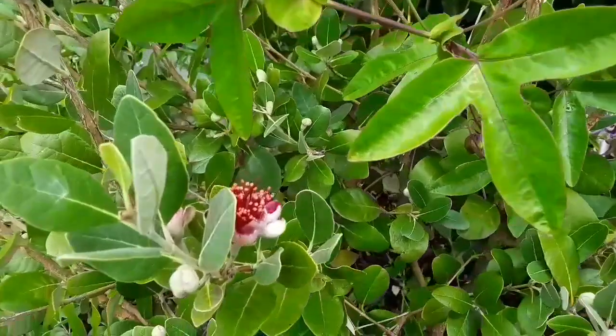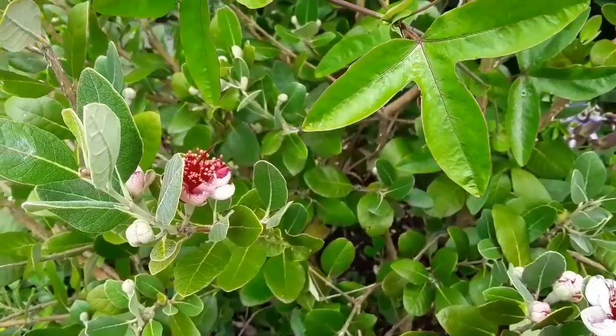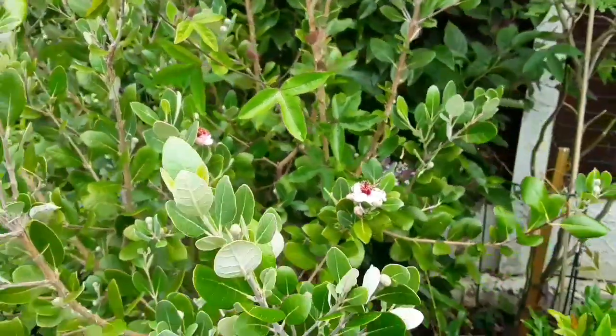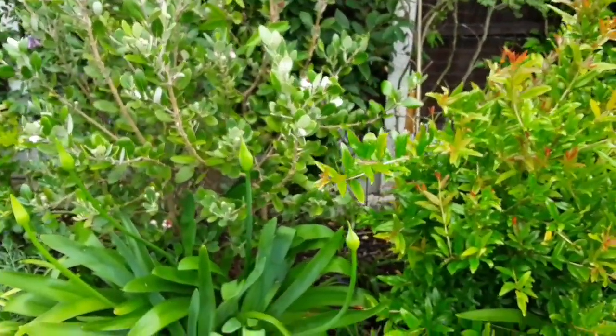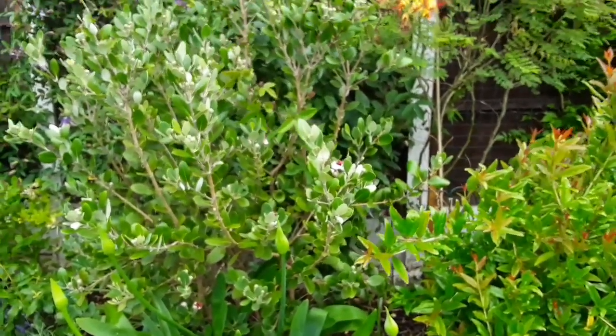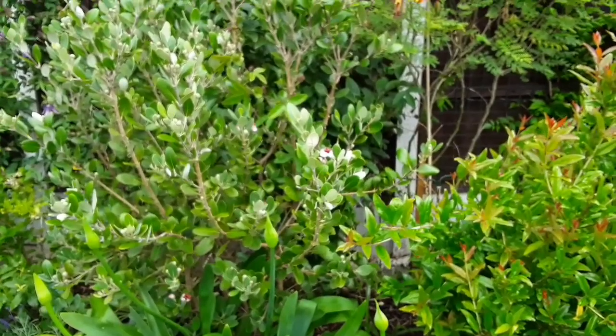The flowers certainly seem attractive to hoverflies, but I've no idea why bees aren't attracted to them. Obviously we don't have anything like hummingbirds in this country. Perhaps in more tropical climates, birds, moths, and butterflies would be interested, but I've seen nothing on these flowers except hoverflies, which is still better than no insects at all.